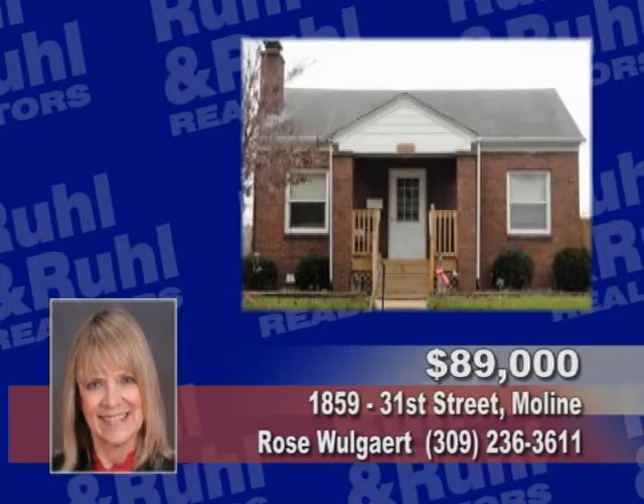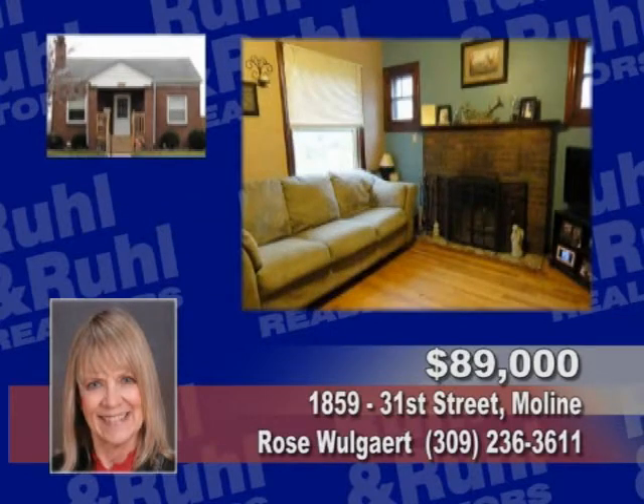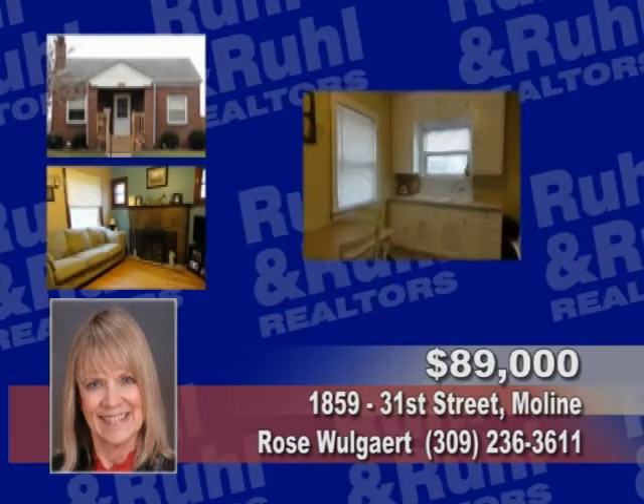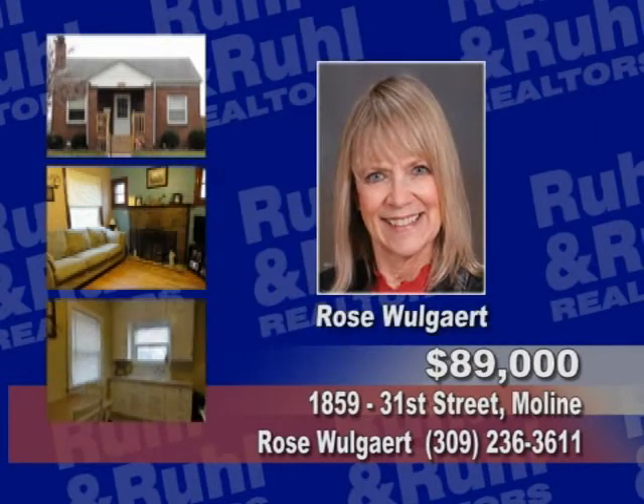Tour this lovely brick, two bedroom, one story home that features a large deck, wood floors, an updated bath, fireplace, eat-in kitchen, a fenced-in yard, and a partially finished waterproof basement. For more, contact Rose Wolgart.